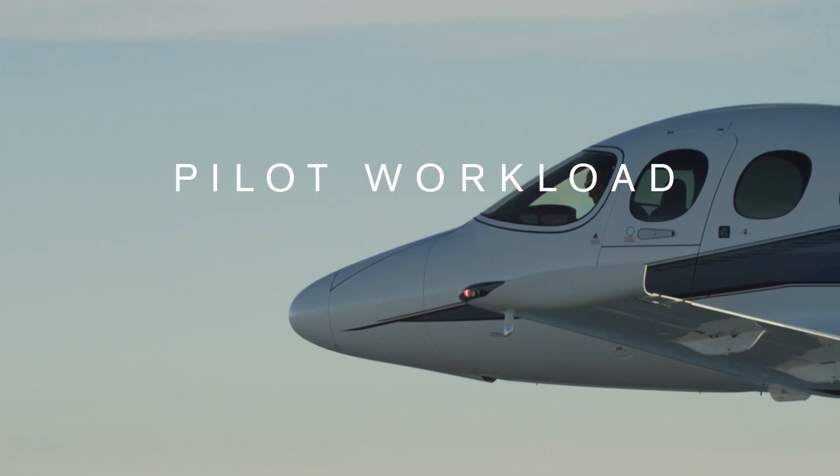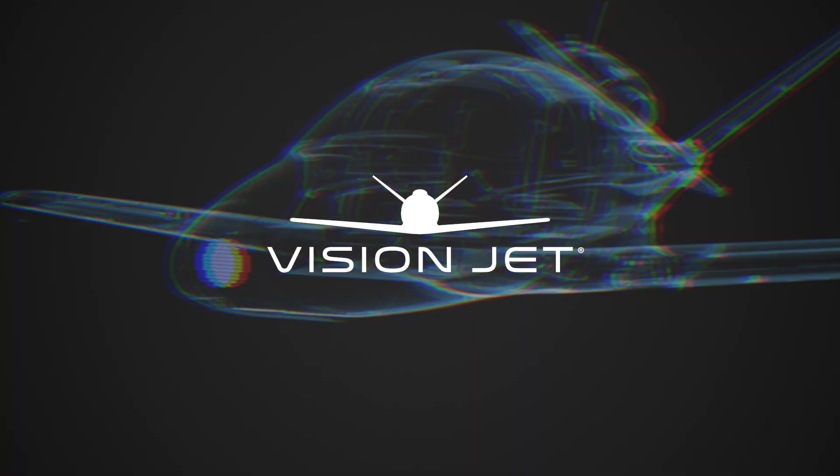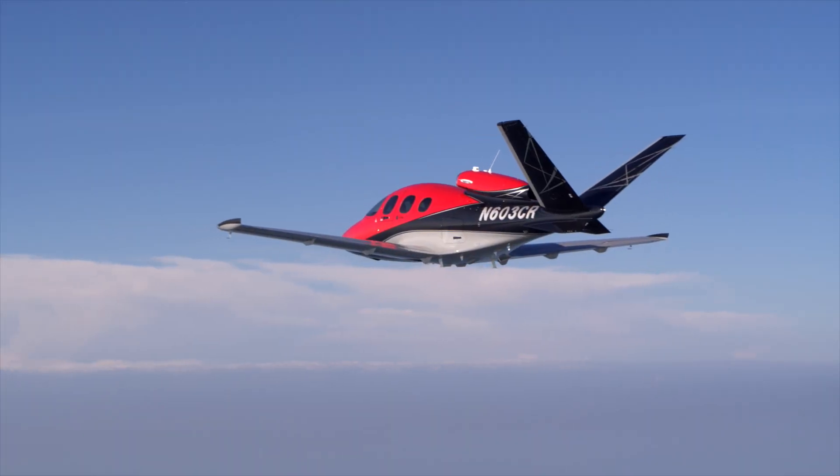Pilot workload reduced. Safety margins increased. With the Vision Jet's auto radar system by Garmin, it's never been easier to know what's ahead, and it's available now on all new Vision Jets.